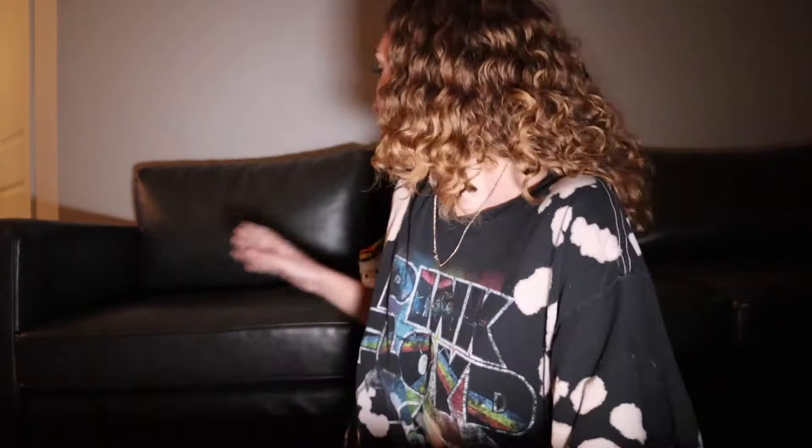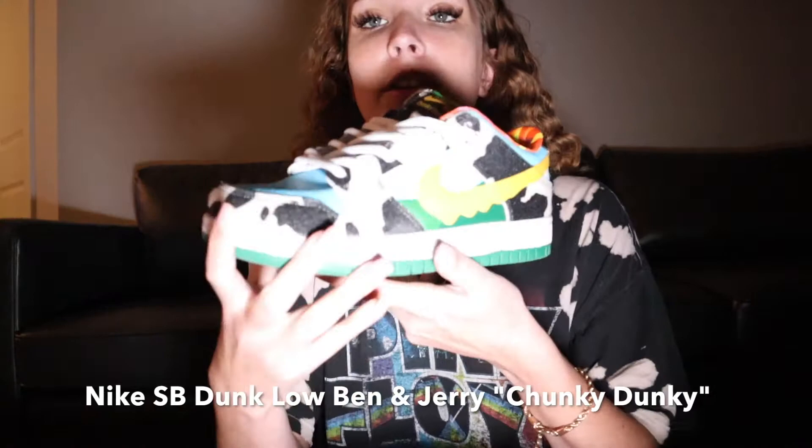Air Maxes. And then of course the chunky Dunkies. I feel like these are gonna be perfect for the summer — I'm so ready to style these more. I styled them one time on my Instagram, that was the first time, but I've had them for a minute now and I just save them more for like summer.